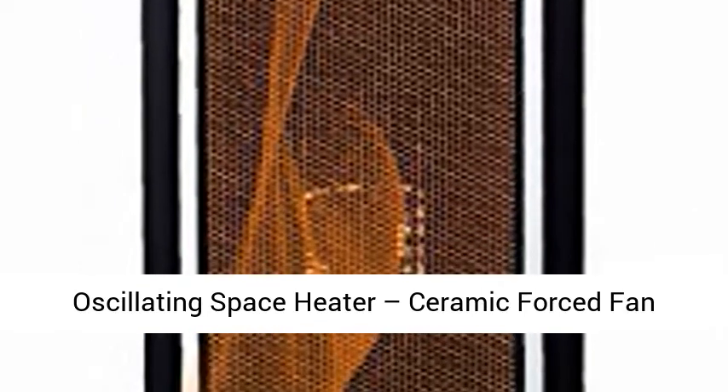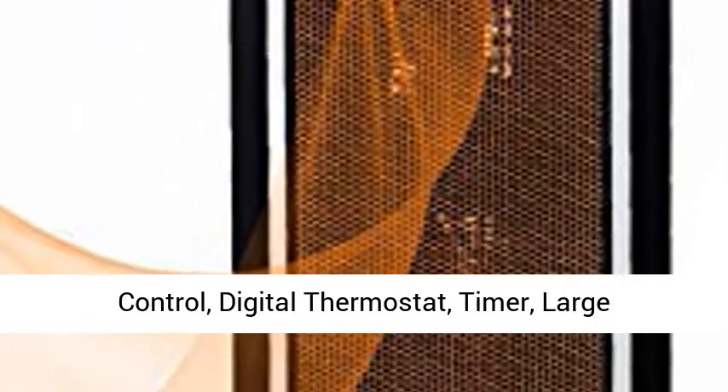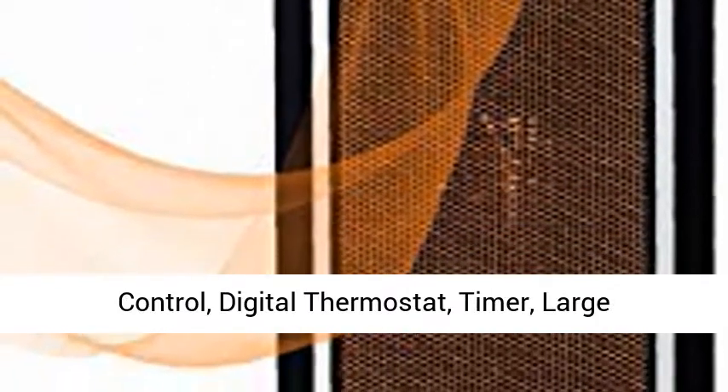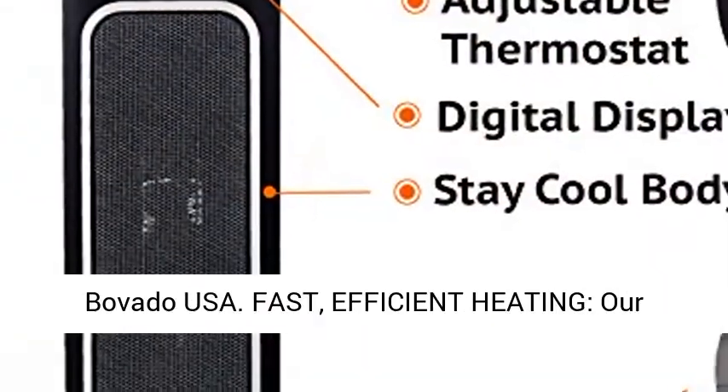Oscillating Space Heater. Ceramic Forced Fan Heating with Stay Cool Housing. Tower with Remote Control. Digital Thermostat. Timer. Large Temperature Display and Efficient Eco Mode. By Bovado USA.